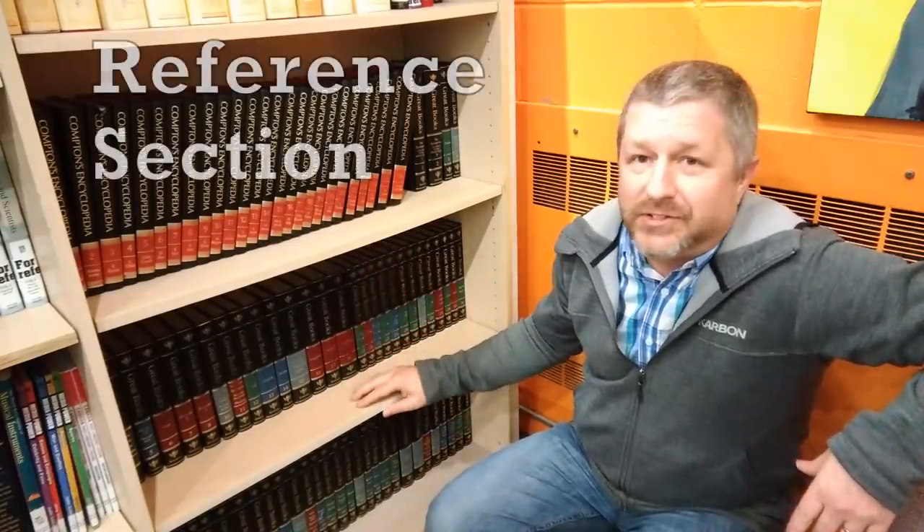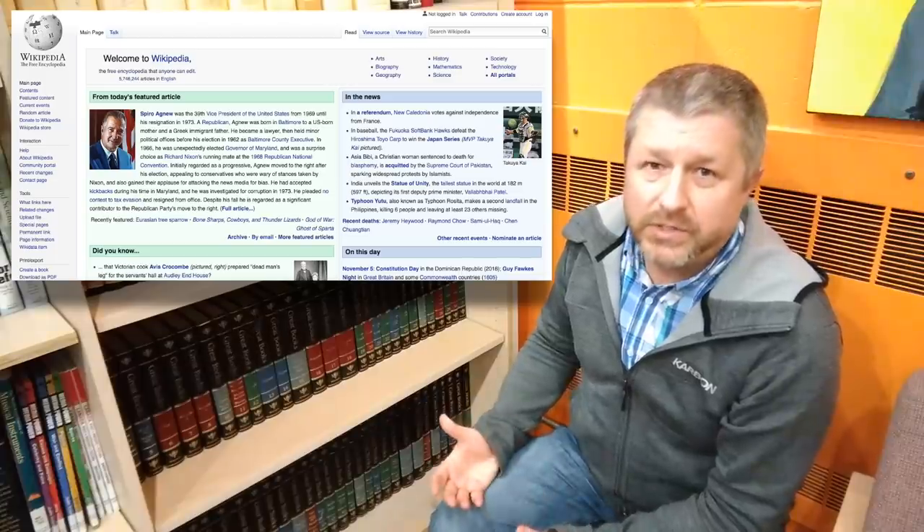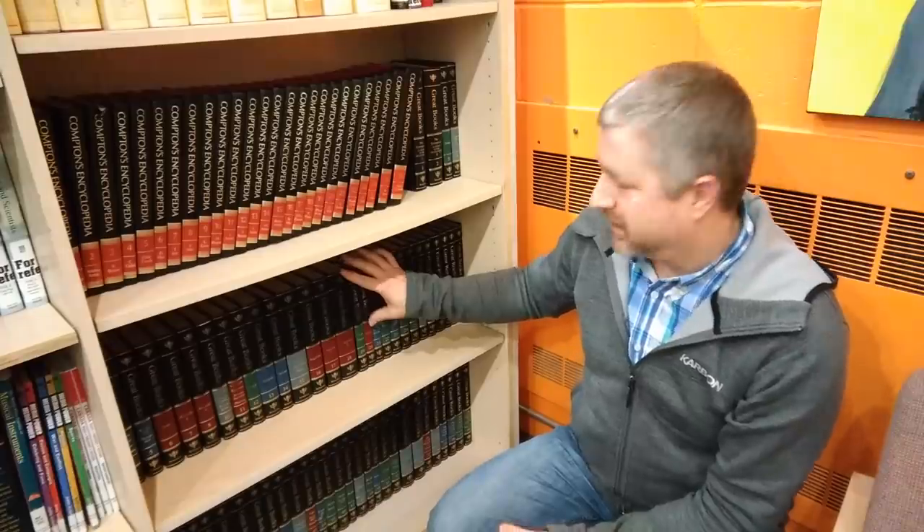So this is the non-fiction section of the library. Over here in this corner is what's called the reference section, and these are encyclopedias. What's interesting with encyclopedias is not a lot of people use them anymore. Most people use websites like Wikipedia, or they use the internet to do their research. But here we have a couple of encyclopedias where you could look up information if you needed to, though I think they're actually kind of old.